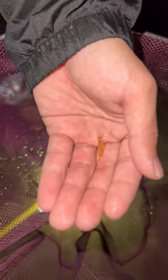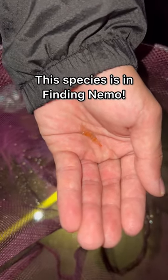This little guy, we call them opai. Really, really good bait for jack species that we have here in Hawaii. We call them popio.